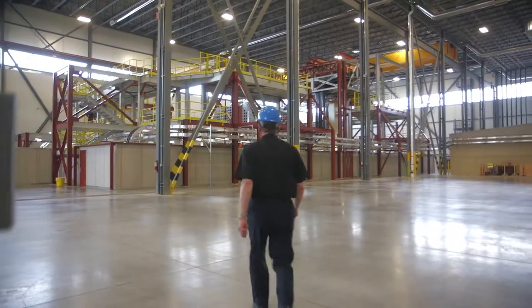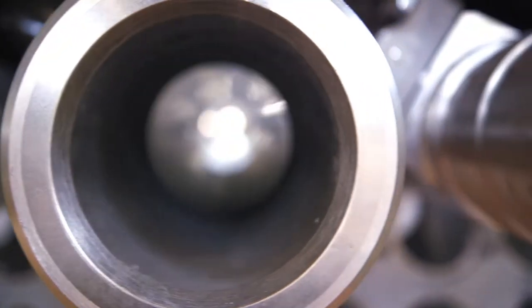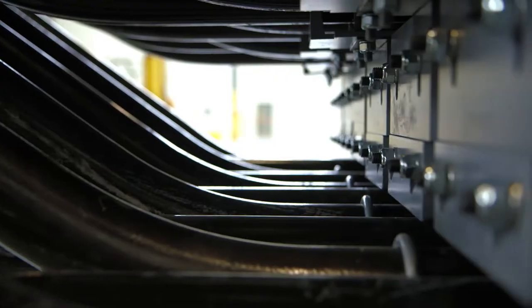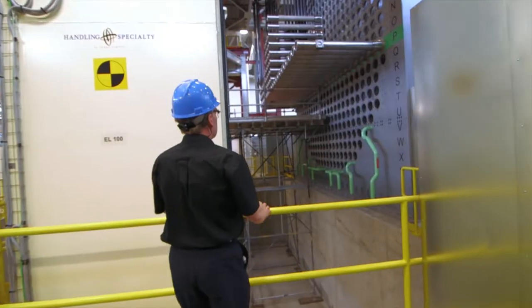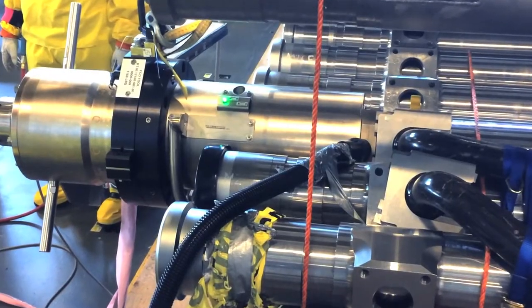Inside the Darlington Energy Complex in Clarington, Ontario is one of the most significant training innovations in the nuclear industry — a state-of-the-art facility that replicates a Darlington reactor vault in full scale, with every door, pipe, hallway, and light fixture the same as the real thing. Except here there's no radioactivity. It's the first full-scale version of its kind in the world, and it's getting a lot of use.